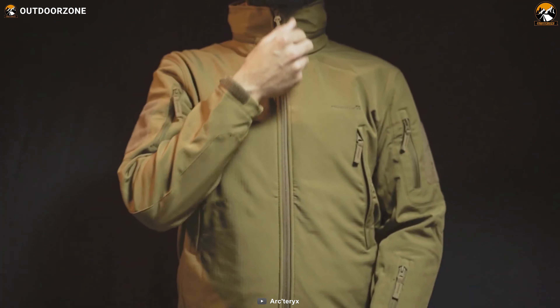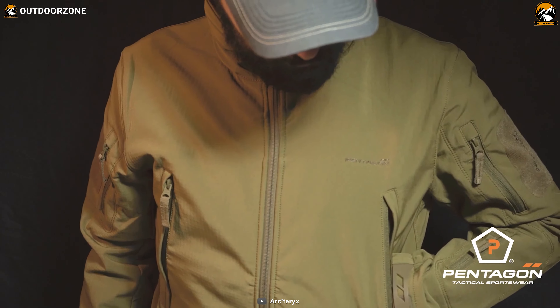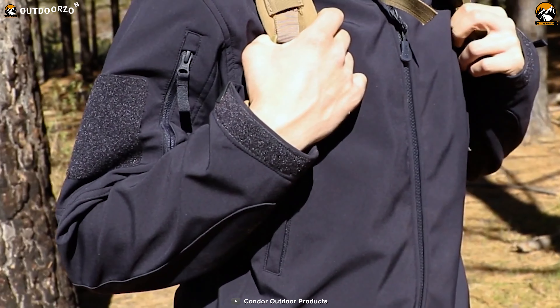Softshells, on the other hand, come with synthetic woven materials. These jackets usually boast polyester and nylon, making them stretchy and flexible. Unlike hardshell jackets, their seams are not sealed, which means you'll be getting the maximum level of breathability.